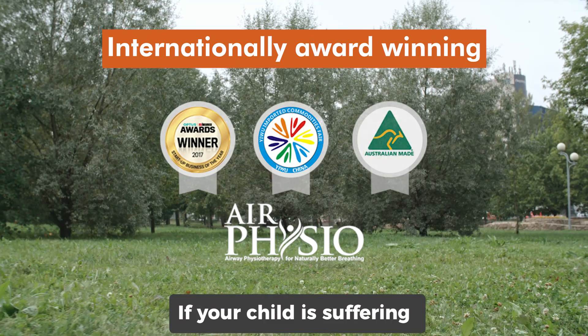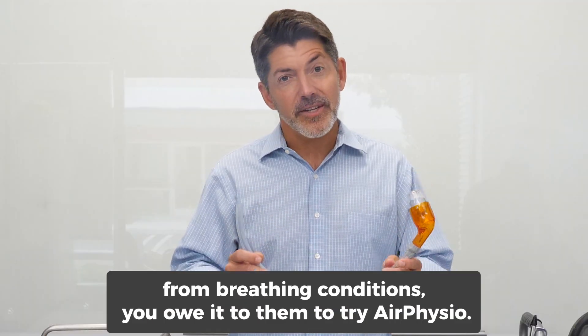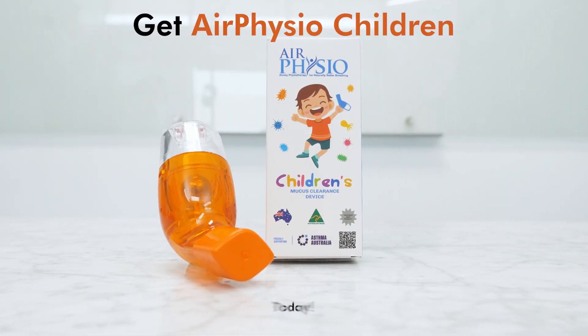If your child is suffering from breathing conditions, you owe it to them to try AirPhysio. Click the link below to learn more.